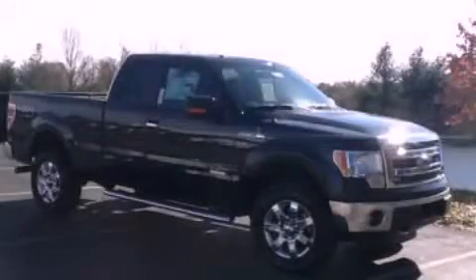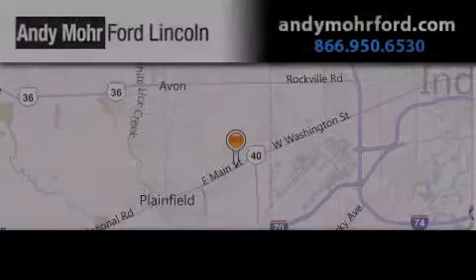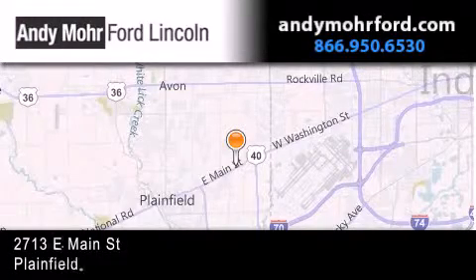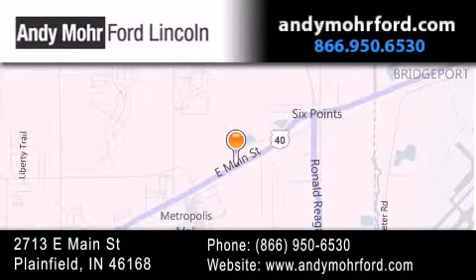We invite you to contact us today to learn more about this vehicle. Andy Moore Ford Lincoln is the place to find new Ford and Lincoln cars and trucks and pre-owned vehicles in Indianapolis. You can search our new and pre-owned inventory online, get new car pricing, and receive free no-obligation price quotes. Stop by and visit us today at 2713 East Main Street in Plainfield, or see us online at andymoreford.com.